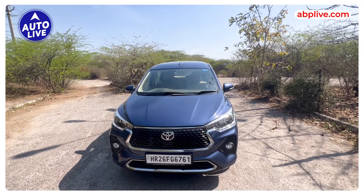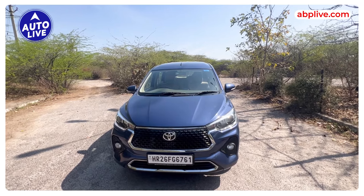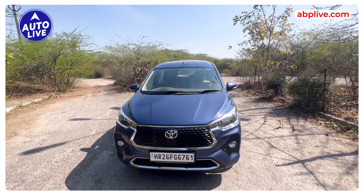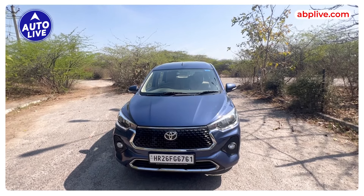There are a lot of things that this video will tell you about why you should buy it. This is the entry-level MPV and if I talk about the prices, it starts at about 10 lakhs and the top end is near 14 lakh rupees. You get petrol, manual and automatic options.